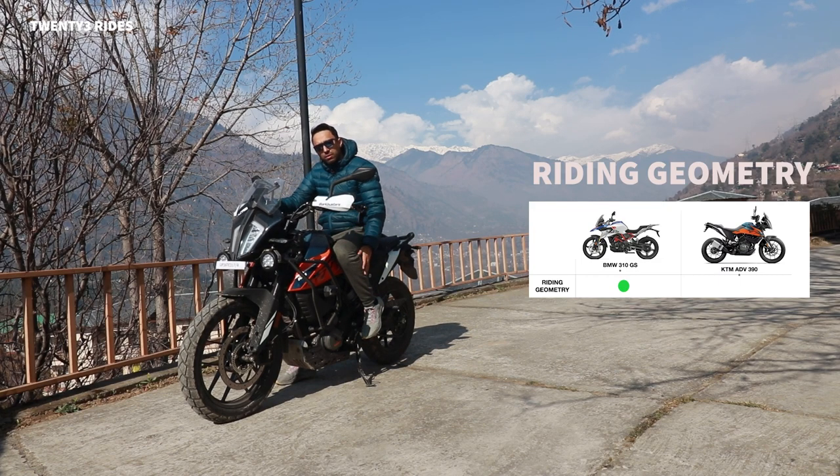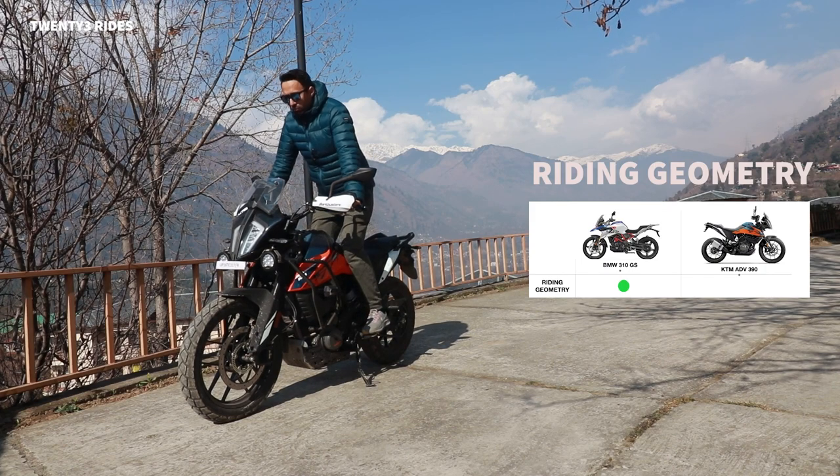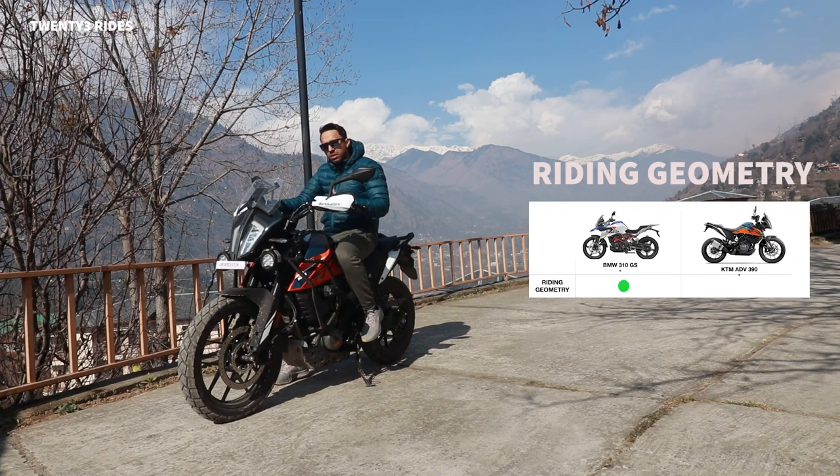On the ADV390 you also have the footpeg slightly slanted forwards, which contributes to always bending forwards when saddling. The handlebar height and the slant in the footpegs really spoil the riding geometry of the ADV390. You have to make some adjustments to perfect the riding geometry on the ADV390 from an ADV standpoint. The GS310 comes perfect - it's just perfect for saddling and sitting.